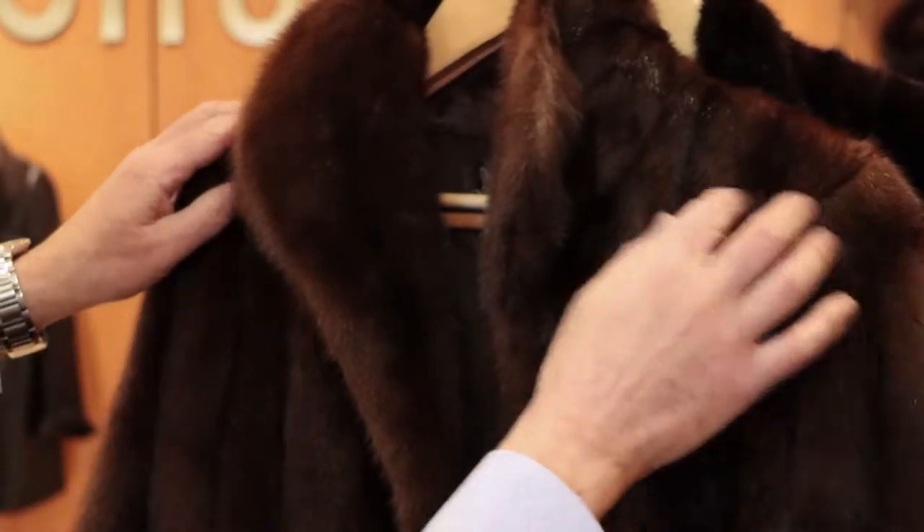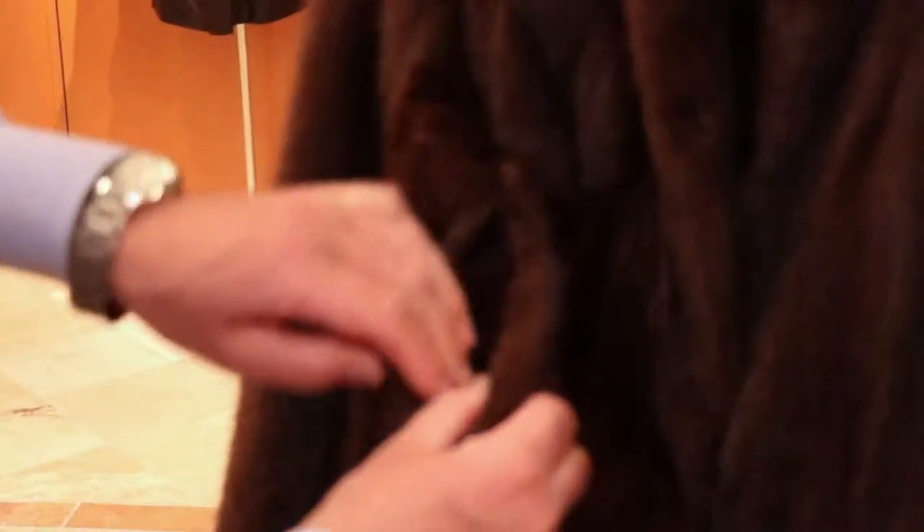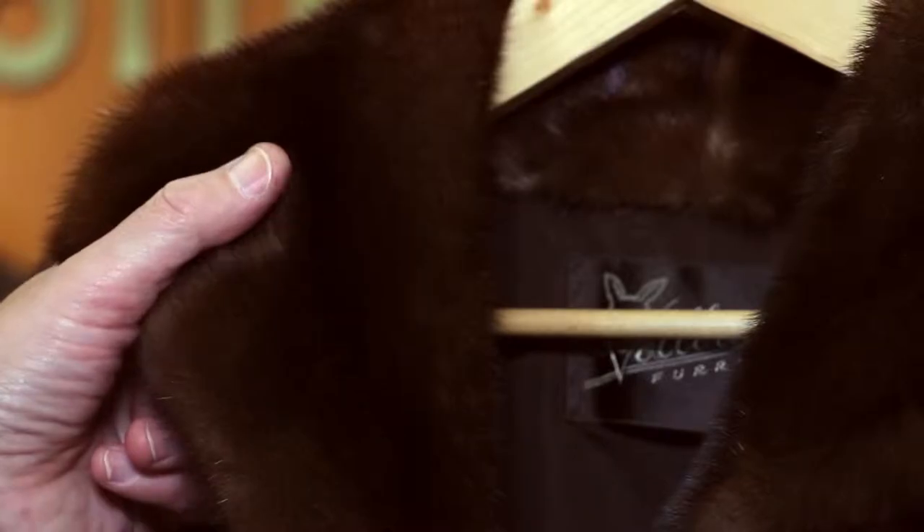Welcome to Volprax Furriers. When you bring your fur to Volprax Furriers for annual checkup, storage and conditioning, the first thing that we do is examine your fur for tears, dryness of skin and moth.